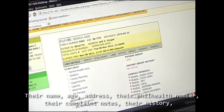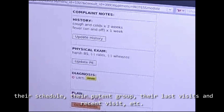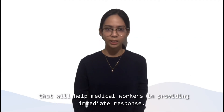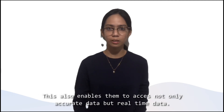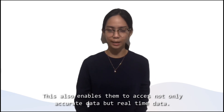Accessible information includes the patient's name, age, address, PhilHealth number, complaint notes, history, schedule, patient group, last visits, and recent visit, and more — all of which help medical workers in providing immediate response. This also enables them to access not only accurate data, but real-time data.